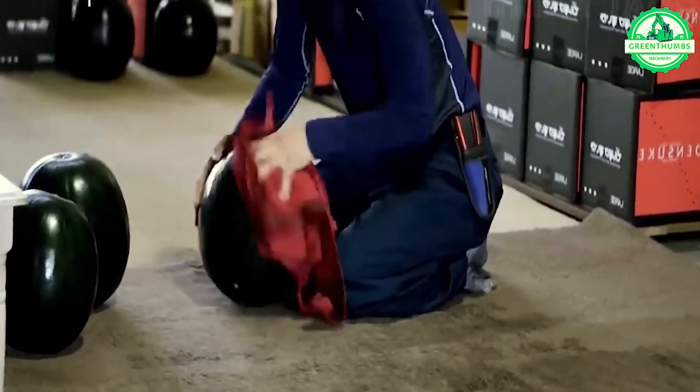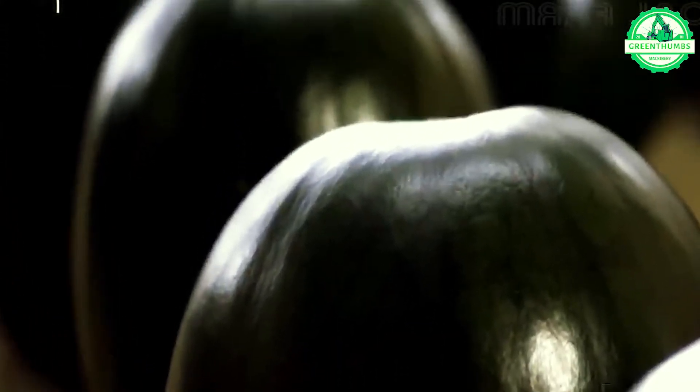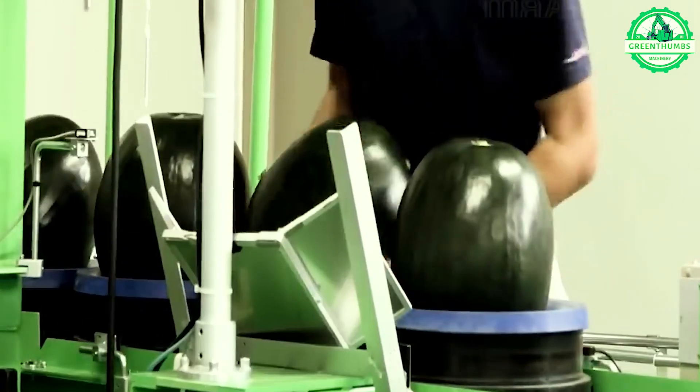These prized watermelons, renowned as the world's most expensive, are meticulously packed into boxes to safeguard them from any potential damage during transit.